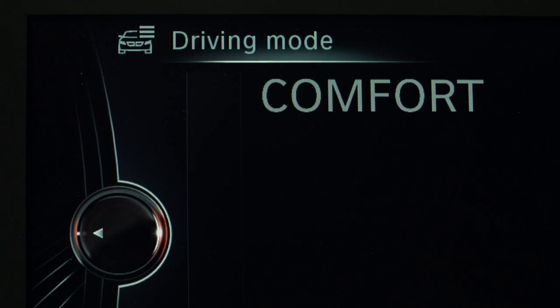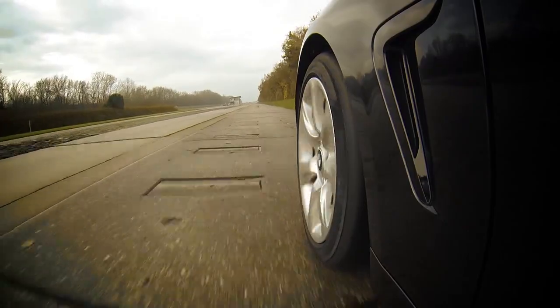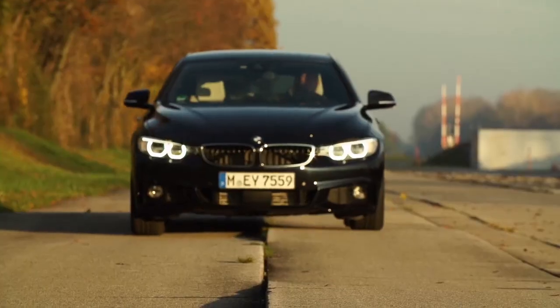If you select comfort mode, the dampers can balance out uneven roads and vibrations. As a result, the car is made more comfortable inside.